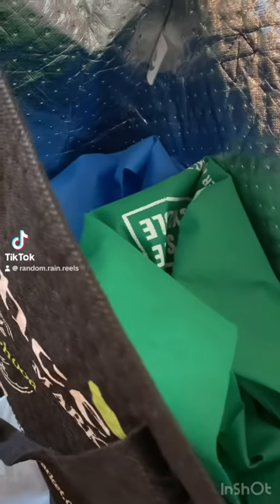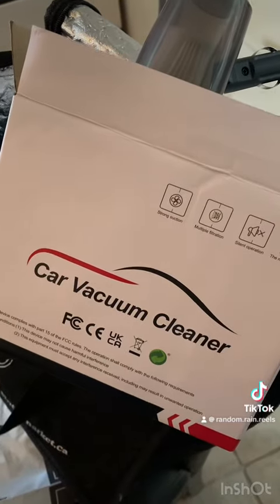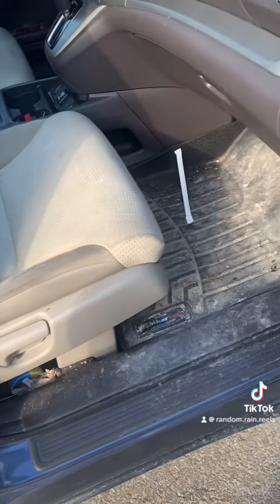Spring cleaning day 12: my car. I started by bringing the grocery bags back to the trunk. I got this car vacuum cleaner on Temu at Christmas and haven't tried it out yet.